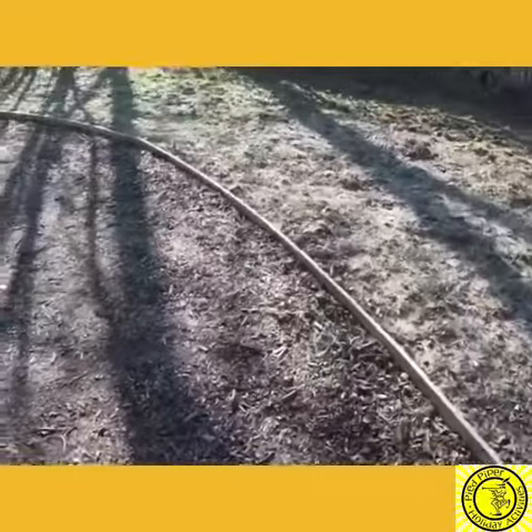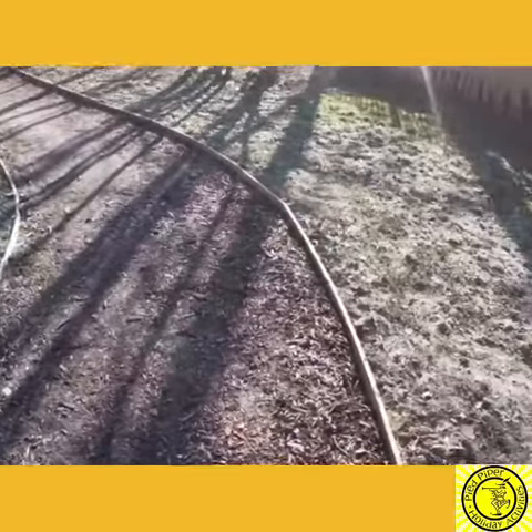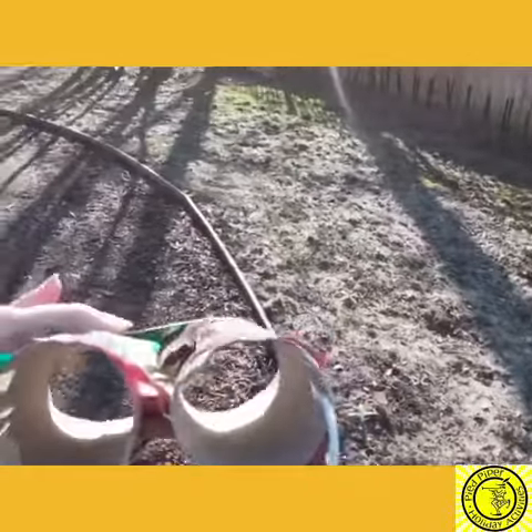Morning everyone, welcome to Tuesday's activity. Hopefully you've already joined me for our art activity today in which we made these lovely binoculars, and we're going to be using those now to go outside on a scavenger hunt.